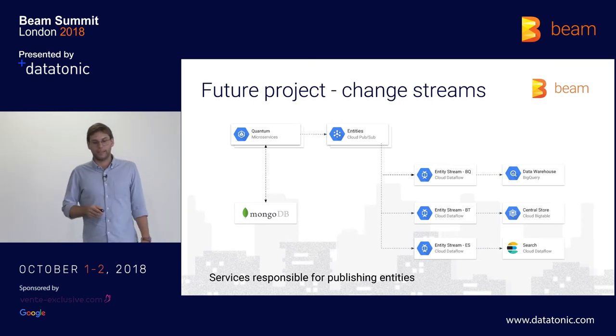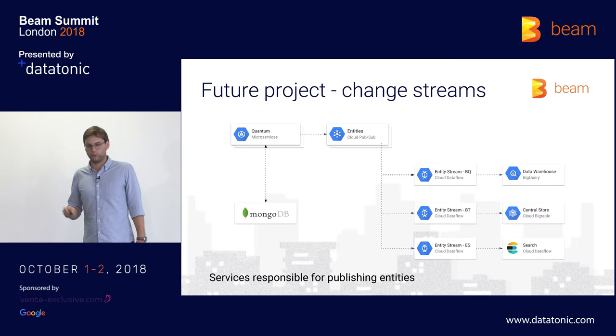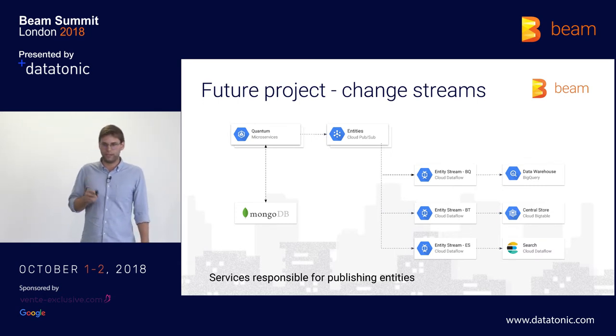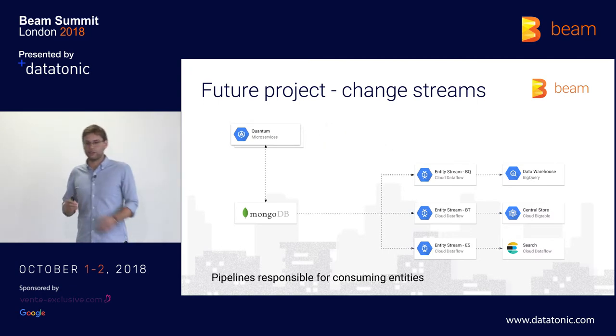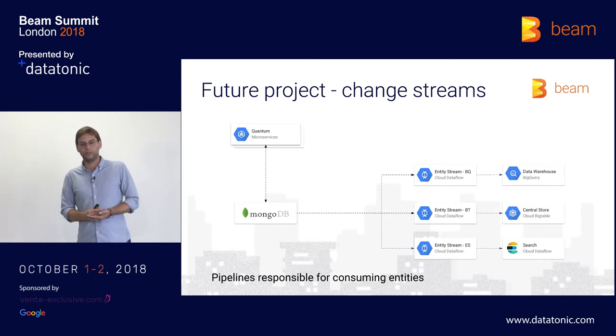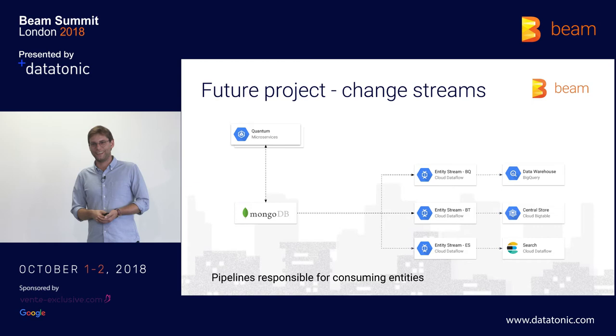To finish up, I want to give you a glance at a future project called the Change Streams project. The current architecture has each microservice publishing structured serialized data on Pub/Sub, which we read in our streaming pipelines — meaning the services themselves are responsible for publishing the entities we need. We want to switch away from that. What we'd love is to just hook into the Mongo database and decide ourselves in our pipelines which entities to listen on. For this, we'll listen on the Mongo database Change Streams and will probably use splittable DoFns, on which Alex is giving a talk next.